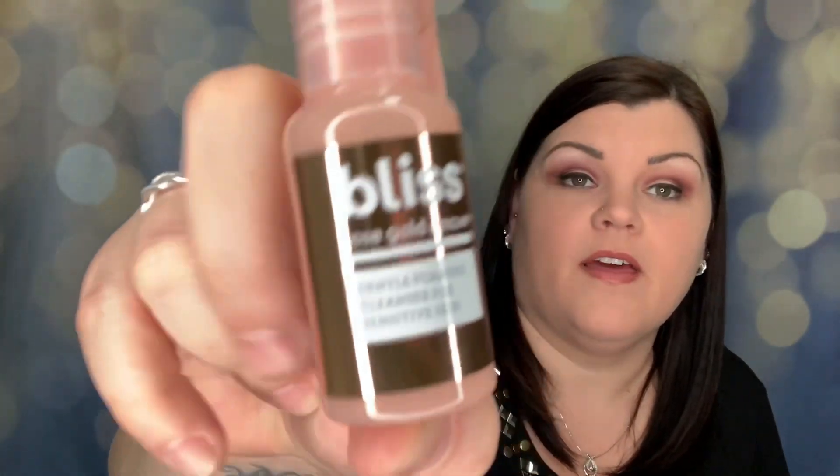This is Blitz Rose Gold Rescue — gentle foaming cleanser for sensitive skin. Blitz is a pretty good brand. It has rose water extract, gently removes excess oil and grime, while rose gold shimmer gives the skin a subtle glow. There's no safety seal and it just smells like a normal cleanser. I'm really excited to try that.